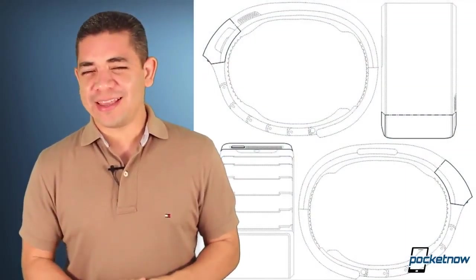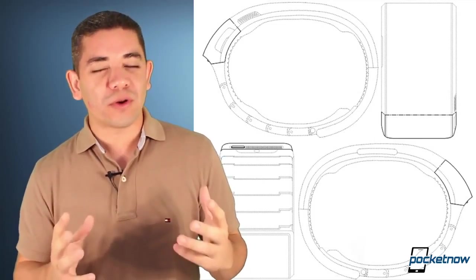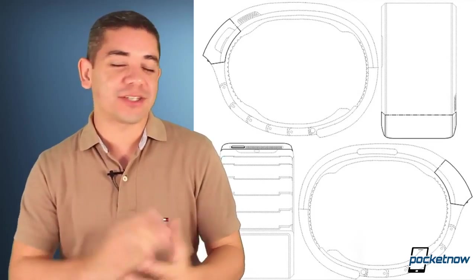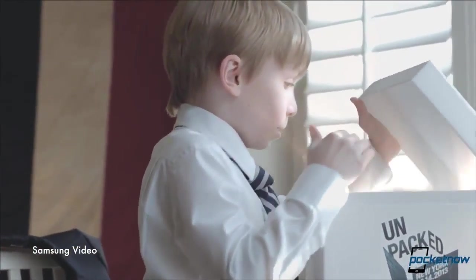And finally, for the hot news of the day — you knew this was going to happen. Samsung is that company that'll bring you Twitter on your refrigerator, so what's going to hold them back from bringing you a smartwatch? According to new reports, the Samsung Galaxy Gear will be announced at Samsung...